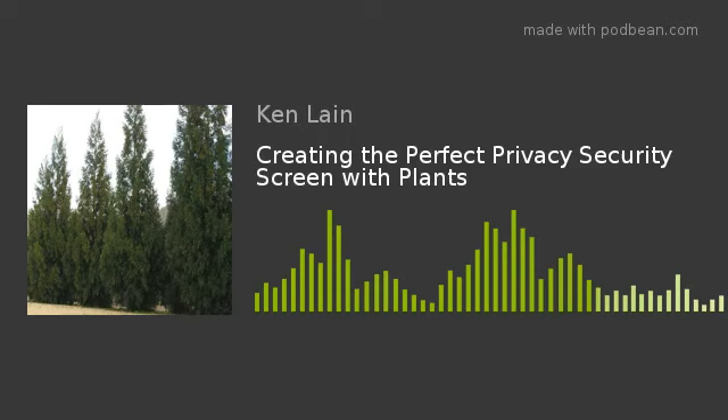Welcome to the Mountain Gardener with your host Ken Lane. Gardening can be challenging, but with Ken's tips, tricks, and local advice, you'll reap huge rewards. Welcome your host, Ken Lane. Welcome to this week's edition of the Mountain Gardener — your host, Ken Lane, talking about the landscapes of northern Arizona.